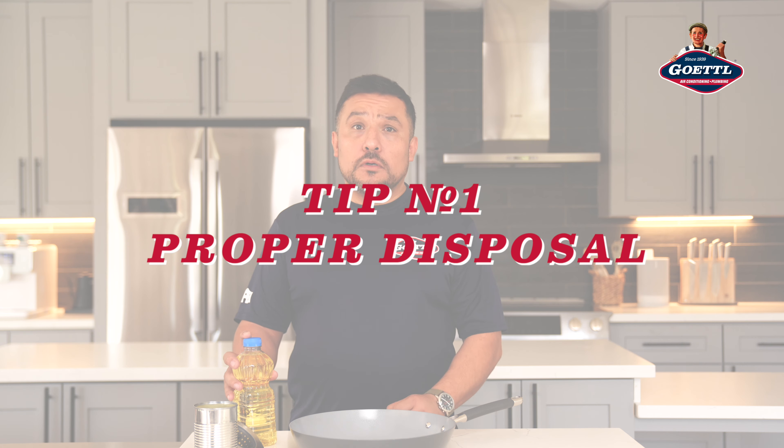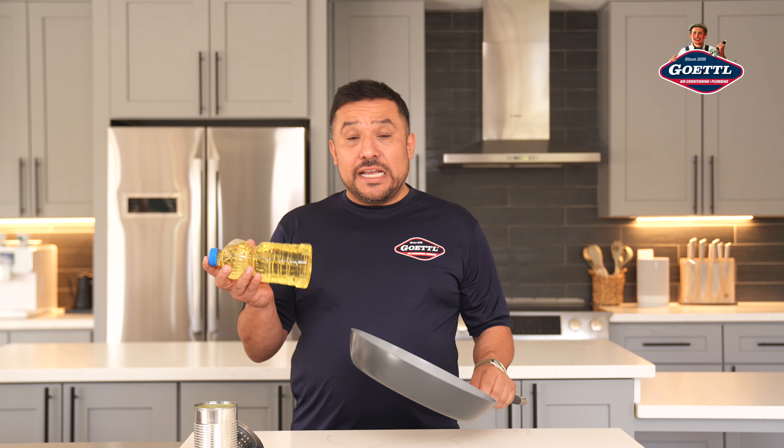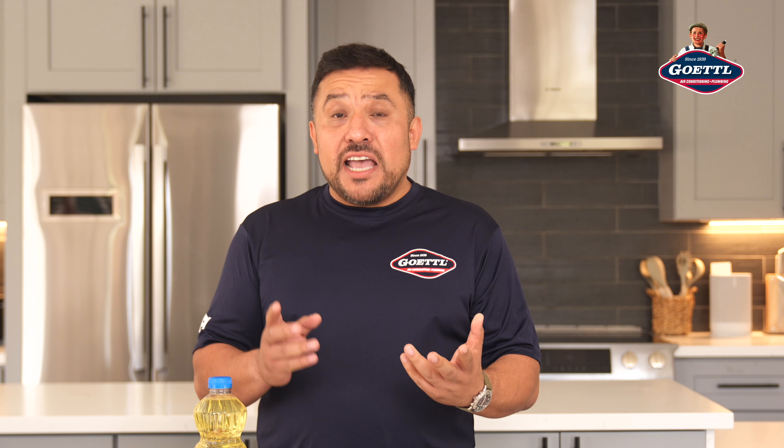Let's start with tip number one: proper disposal. What you put down your drain matters. You never want to pour grease from a pan down your drain — it can solidify in the pipes, creates clogs, and is just not a good situation. Instead, collect it in a container and dispose of it properly.